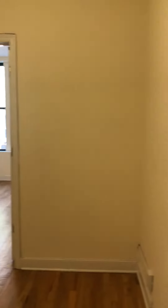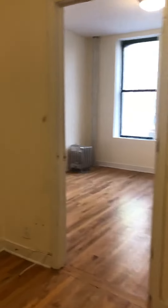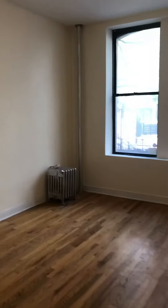And then we've got the living room. This is all going to get cleaned up — current tenants just moved out.